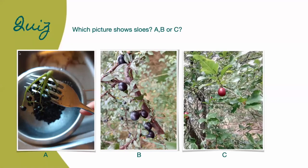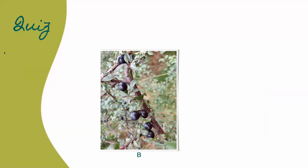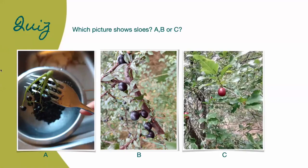Quiz: which picture shows sloes — A, B, or C? The answer is B. A is elderberries, B is sloes, and C is a type of plum, very closely related to sloes.